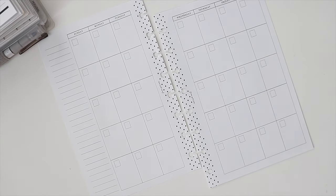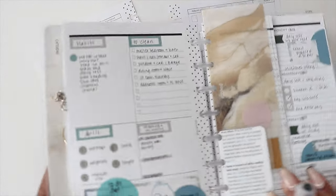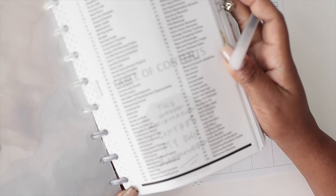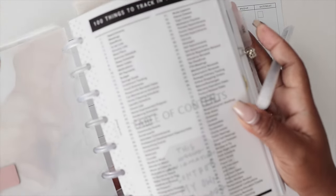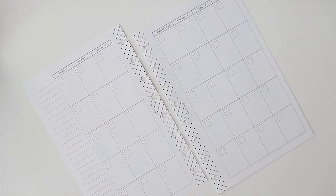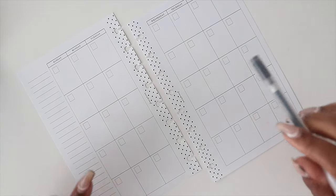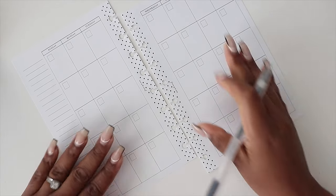Let's get into these 30 things you can track on your monthly spread. Make a list if you'd like. I also have an insert in our shop — one of our most popular — called '100 Things to Track in Your Planner,' which comes in vellum or paper inserts. Some of the things I'll mention are on that list. I'm going to start by dating everything for May.